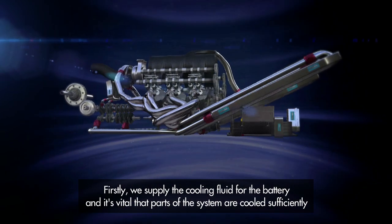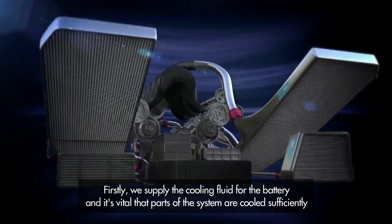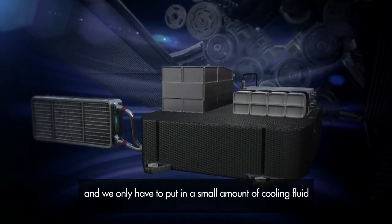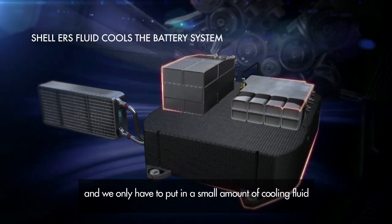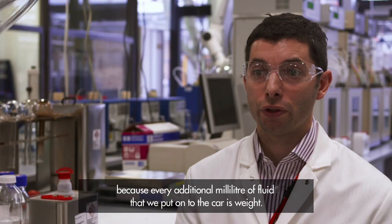We supply the cooling fluid for the battery, and it's vital that parts of the system are cooled sufficiently. We only have to put in a small amount of cooling fluid because every additional millilitre of fluid that we put onto the car is weight.